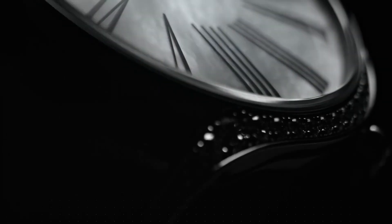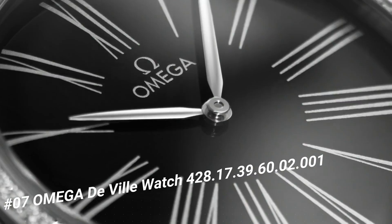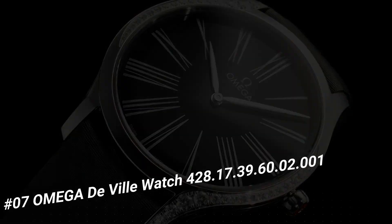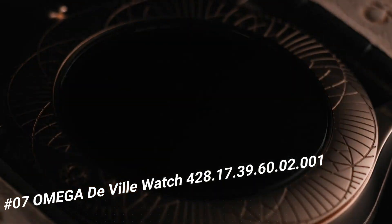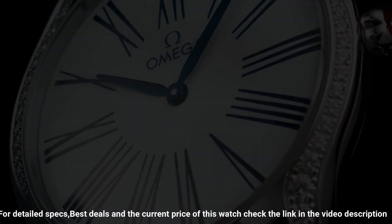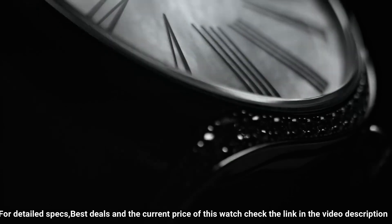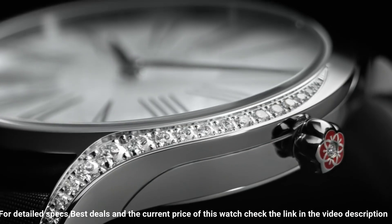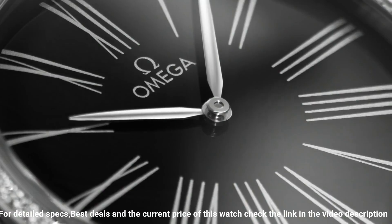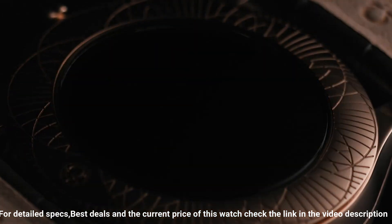Number 7. Omega DeVille Watch 42817396002001. Stainless Steel Case with a Gray Satin Strap, Fixed Stainless Steel Bezel Set with Diamonds, Silver Dial with Ascetna Gold Hands and Roman Numeral Hour Markers. Dial Type Analog, Omega Caliber 4061 Quartz Movement, Scratch-Resistant Sapphire Crystal, Pull-Push Crown, Solid Case Back, Round Case Shape, Case Size 39mm, Band Width 19mm, Tang Clasp. Water-Resistant at 30m/100ft. Functions: Hour, Minute, Second.